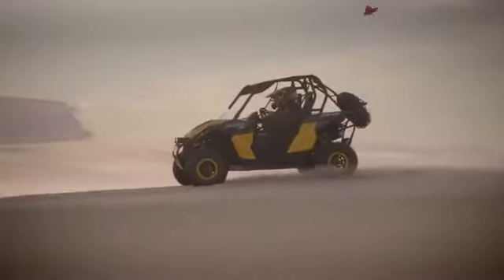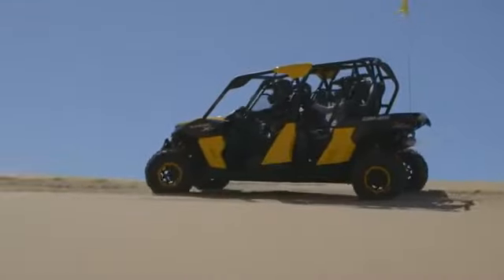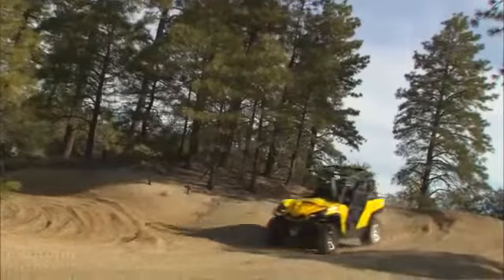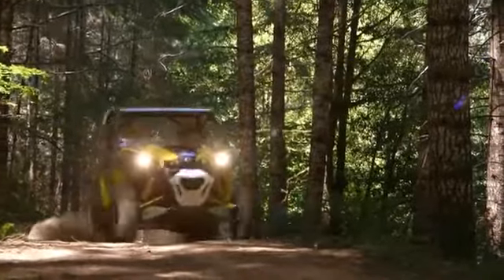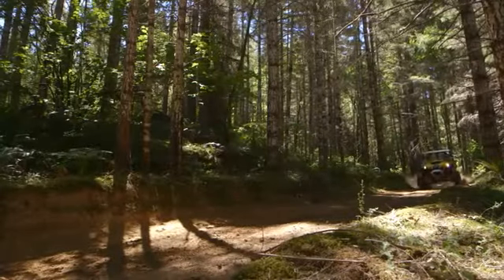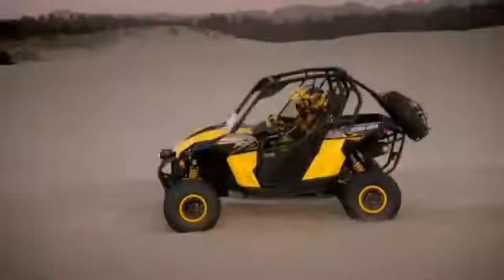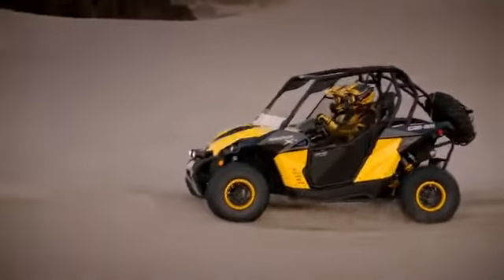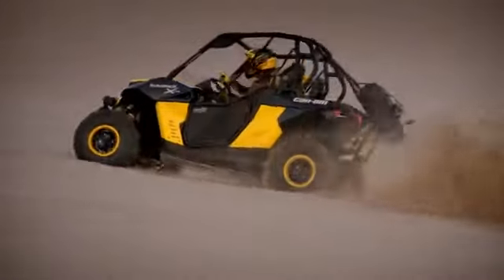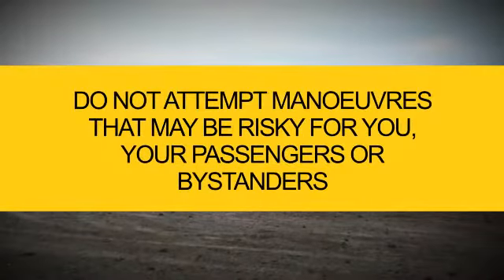The Can-Am side-by-side is a different type of off-road vehicle; its configuration makes it much different from an all-terrain vehicle. This vehicle handles differently from other vehicles. A rollover or tip-over can occur quickly during abrupt maneuvers such as sharp turns, or simply by side-hilling, riding across deep hills, or over obstacles. So don't assume that the vehicle will not tip or roll over — you must know the limits of your vehicle under different riding conditions.